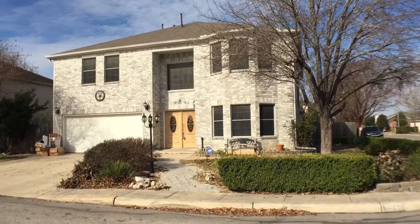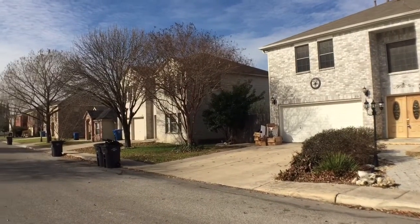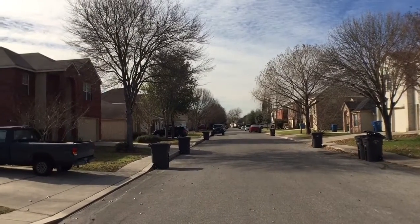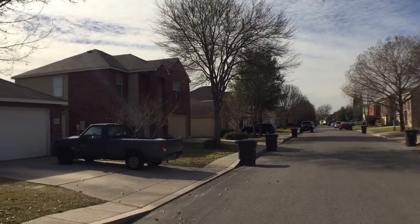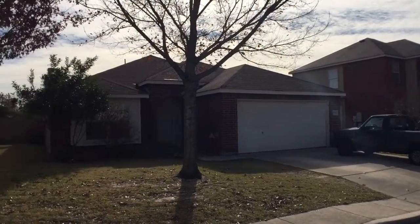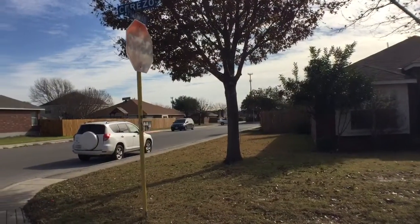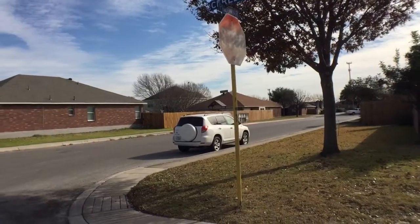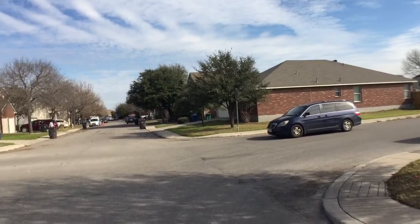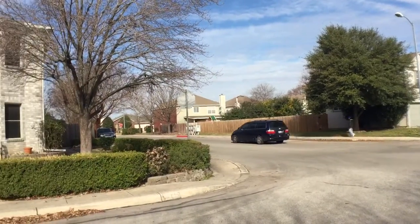I'll quickly pan around and let you see the neighborhood. The home is in an established neighborhood — quiet, great location. We're just south of 1604, north of the 410, in between those two major highways, just east on Bandera. The home sits in a gated community. This location makes it convenient to get to downtown, UTSA Medical Center, shopping, and restaurants.